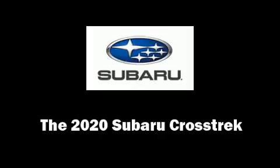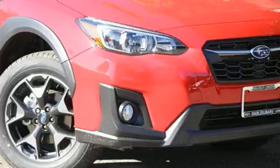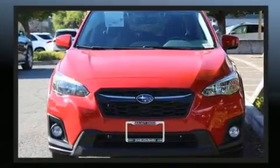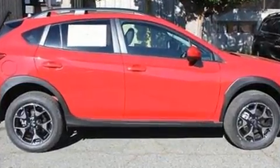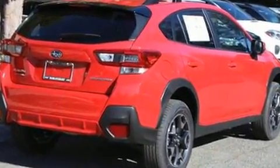The 2020 Subaru XV Crosstrek. Under the hood you'll find a four-cylinder engine with more than 150 horsepower. For added security, dynamic stability control supplements the drivetrain.